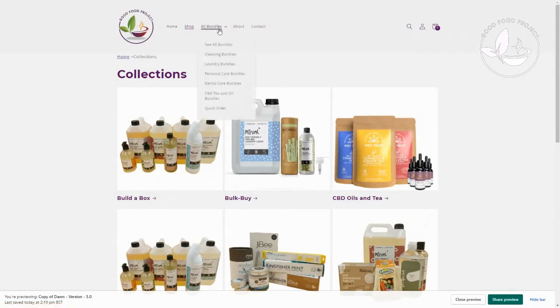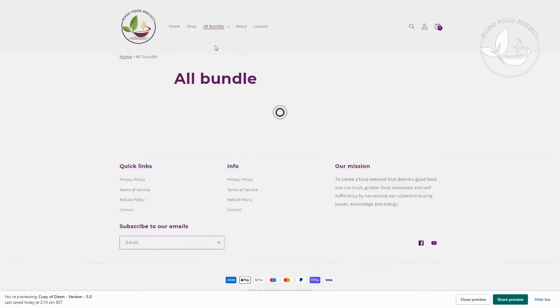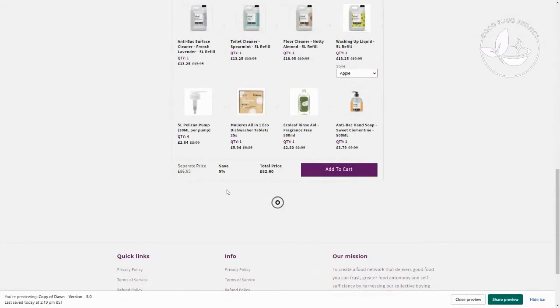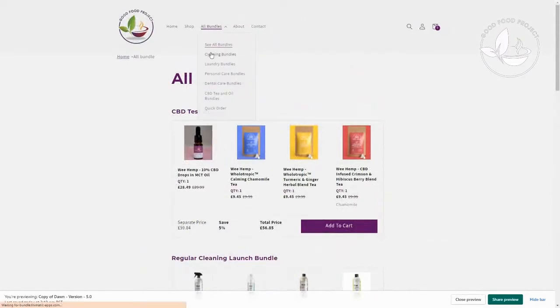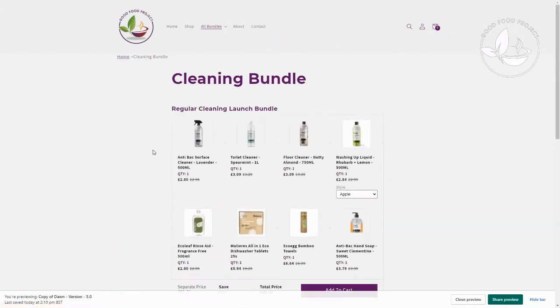We've put together some bundles for you — you can click through all the bundles we're working on. We have two real different types of customers. When we did a poll recently, 75% of you wanted to bulk buy. Not everybody's got the budget for it, but bulk buy isn't expensive anyway. We spend a fortune with Tesco, Amazon, Aldi, Asda — so really all you're doing with bulk buying is trying to save and get better products in your cupboards.